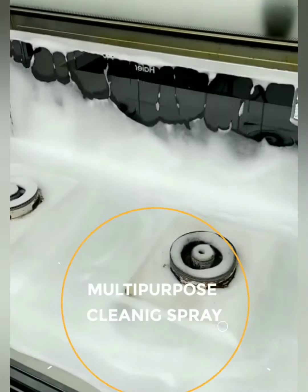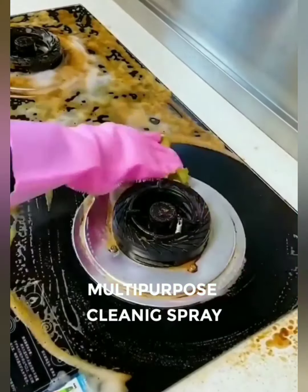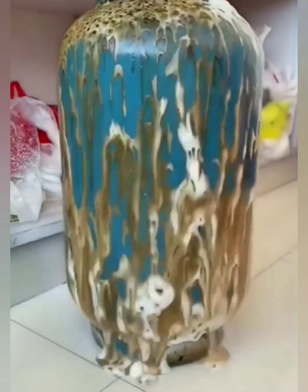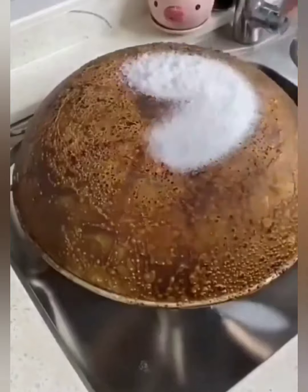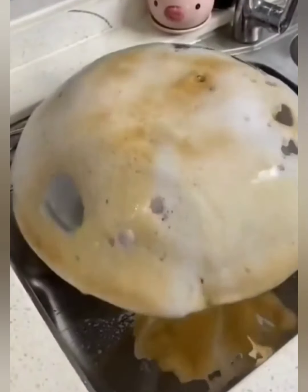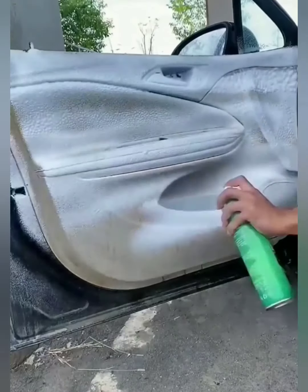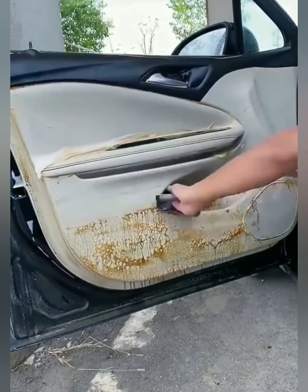Tired of juggling multiple cleaners for different surfaces? Step into a world of simplicity and shine with our multi-purpose foam cleaner spray, the foam-fueled superhero that tackles dirt, grime, and messes on any surface with ease. Watch as the foam works its magic — our cleaner's unique formula clings to surfaces, breaking down dirt and grime without the need for vigorous scrubbing. Effortless cleaning meets exceptional results. It's cleaning reinvented.